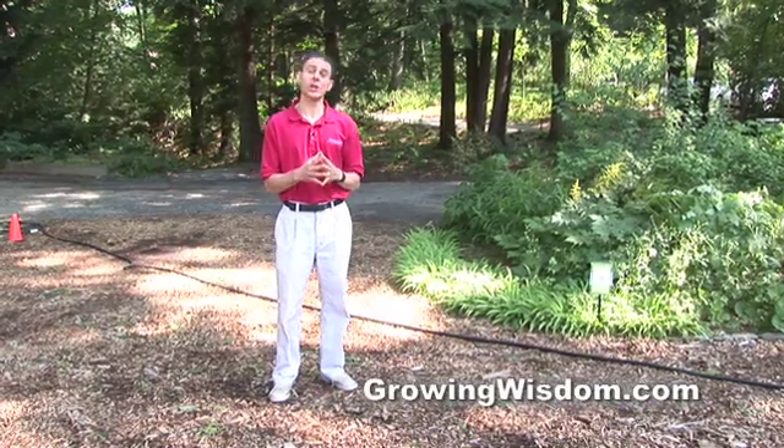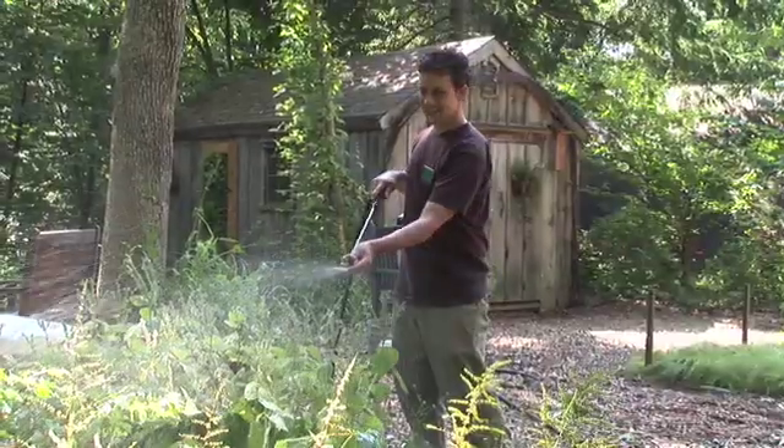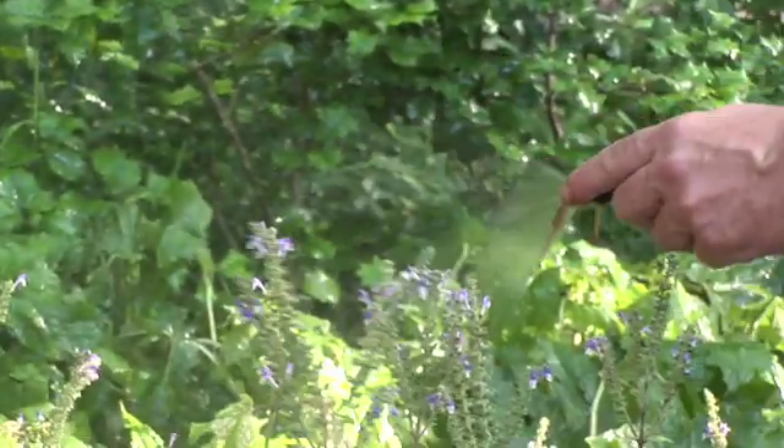Hi, I'm Dave Epstein. This is Growing Wisdom. We are here today at Garden in the Woods where they do things organically and they've been working with compost teas as well as other organics for many years. We're going to meet Scott LaFleur, the Botanic Garden Director at Garden in the Woods.